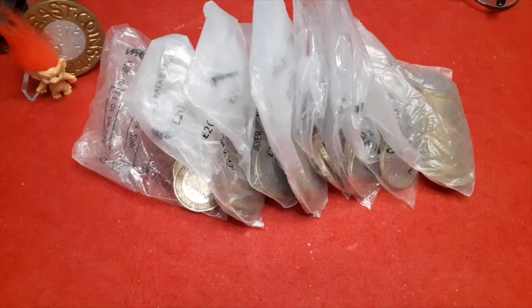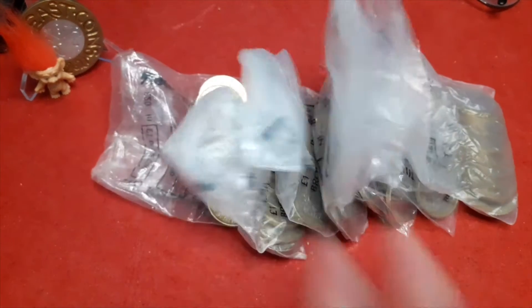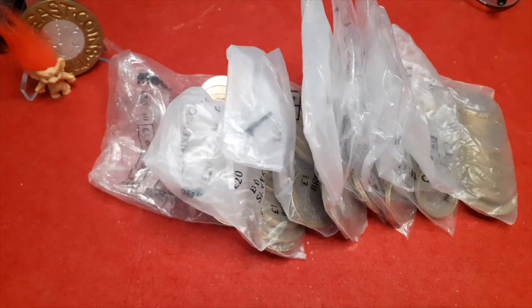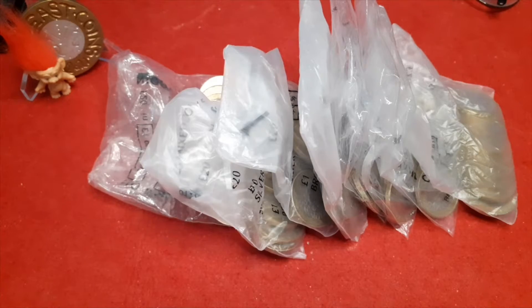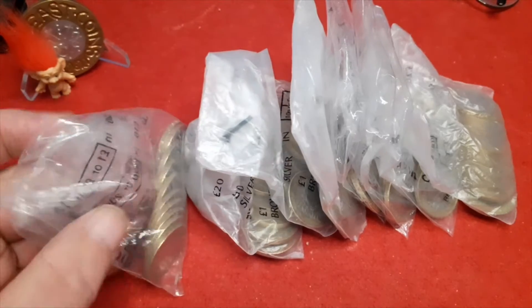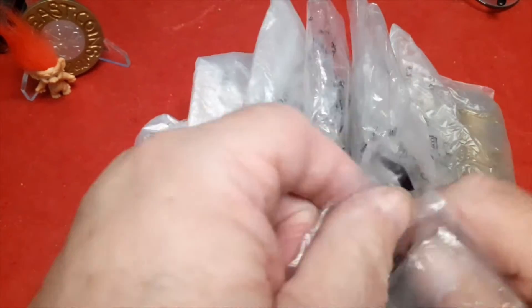Hello everybody, you're here at North East Coins. A little top-on bonus video — £160. I managed to grab all of these. Let's get them out and see what we've got.